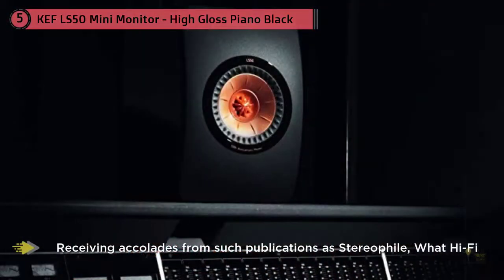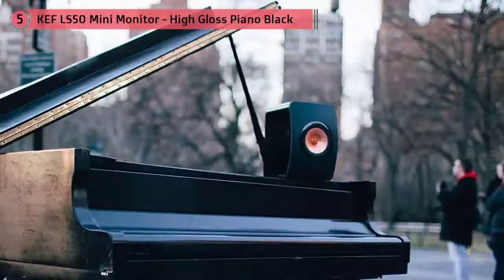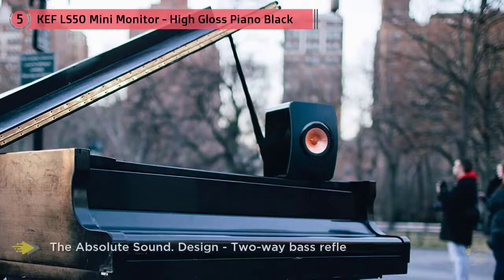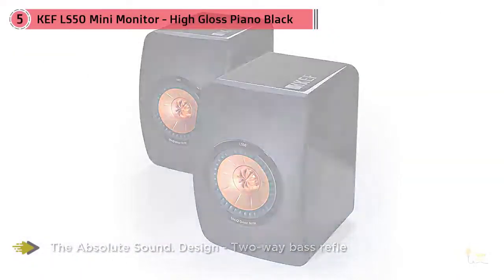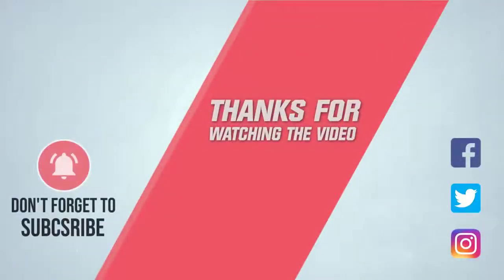KEF's engineering team decided to use a polyester and glass material known as DMC for the front panel. The rest of the box is made from MDF to remove unwanted resonances. Interestingly, the reflex ports are also worthy of mention, considering they're made of a more flexible material than most. For more details, click the link in the description. Thanks for watching.